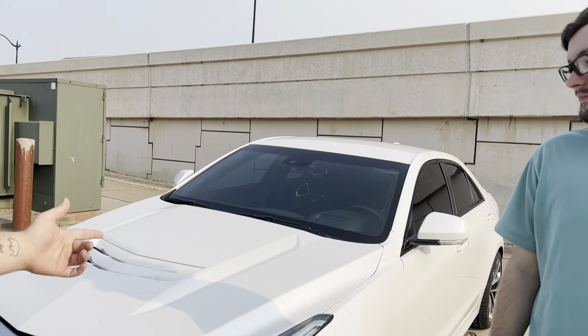That is the Cadillac ATS-V — thank you so much to Callan for letting me review his car. He's my co-worker so I'll see him again tomorrow. This car has amazing power, it's a beautiful car, and I'm really excited to go through this footage and put it together for YouTube — it's going to be a lot of fun.